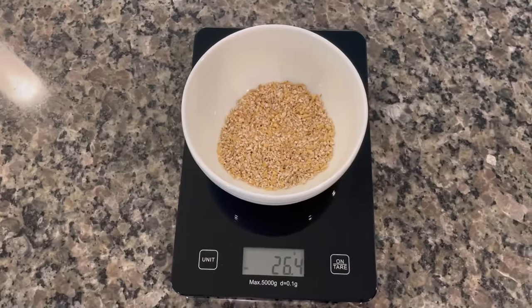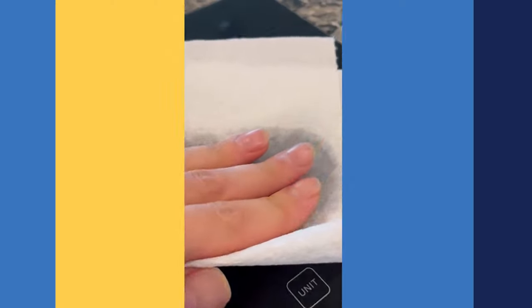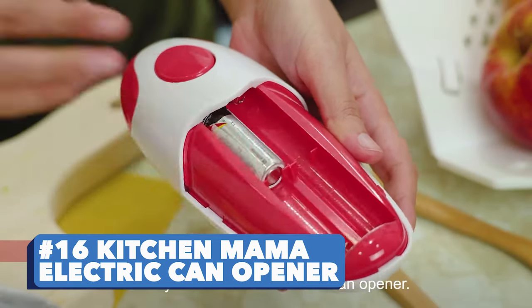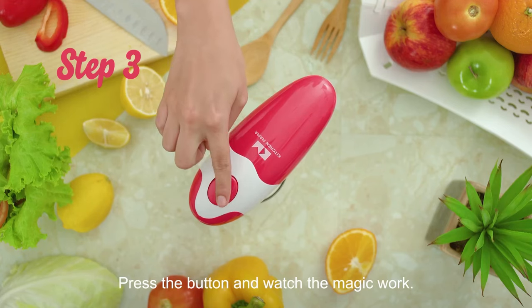Number fifteen: Smart Food Scale. With the scale it becomes much easier to keep track of your meat, fruits, veggies, and entire calorie consumption, which brings you closer to your health goals. Sounds like a plan. Number sixteen: Kitchen Mama Electric Can Opener. In two taps you can open any can without spilling or exposing sharp edges — plus it makes your kitchen appear way cooler.